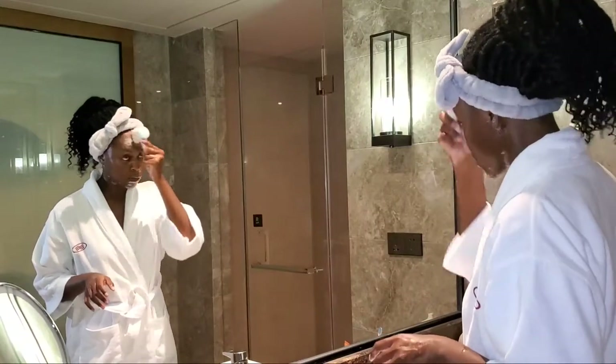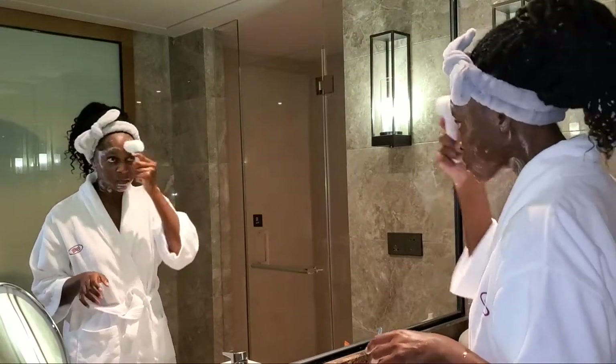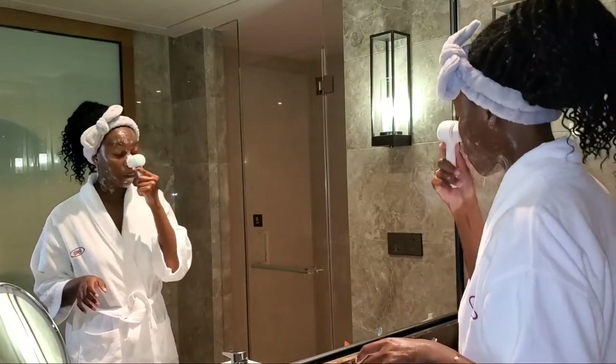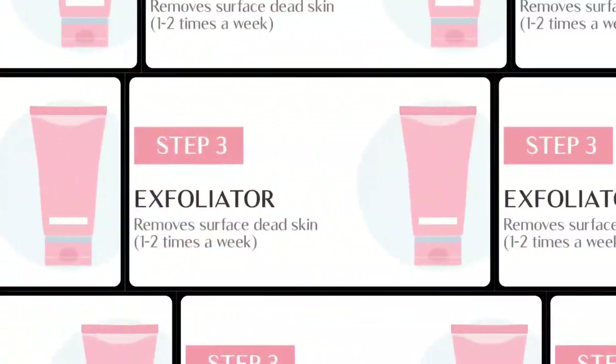Then I go in with my little brush. I focus on my cheeks, forehead, and nose — actually it's my whole face, basically. My whole face is oily so I just scrub my whole face with the brush. I don't have the battery-powered one anymore.